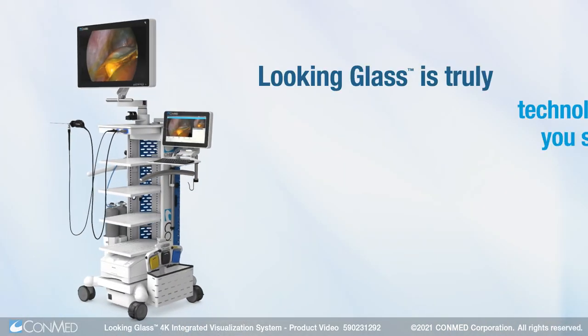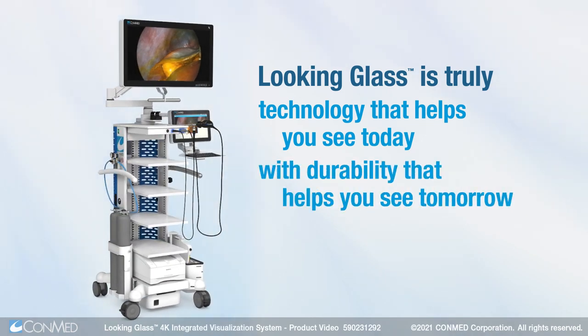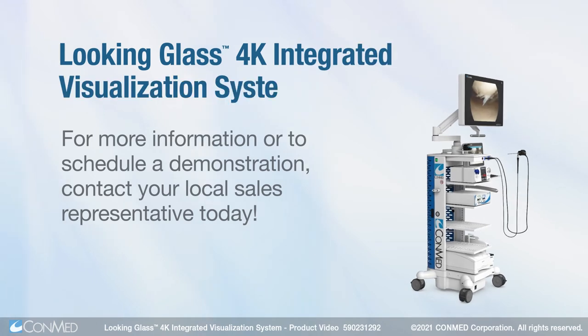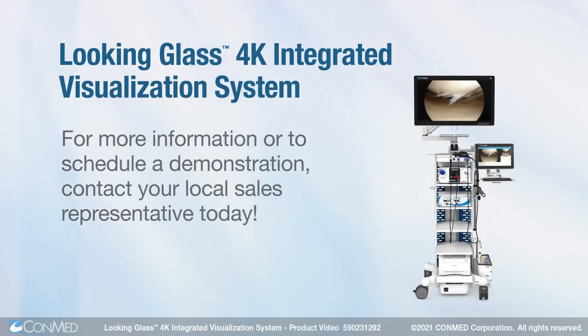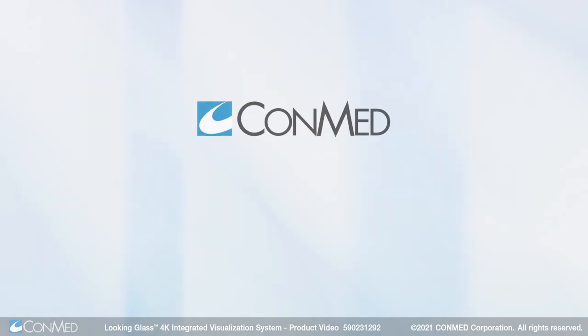Looking Glass is truly technology that helps you see today with durability that helps you see tomorrow. For more information or to schedule a demonstration, contact your local sales representative. ConMed.